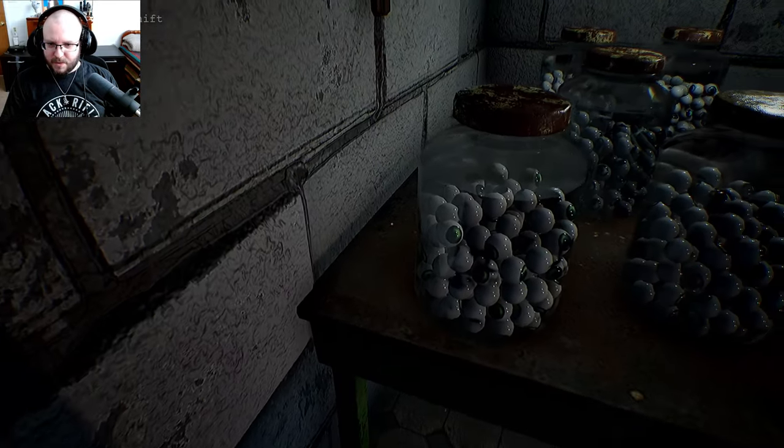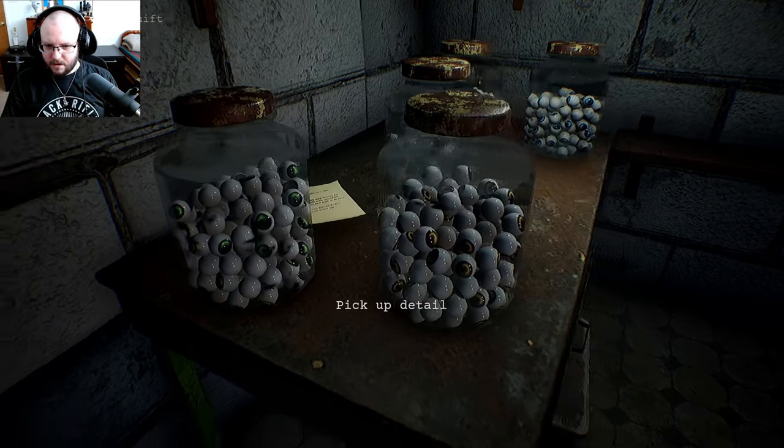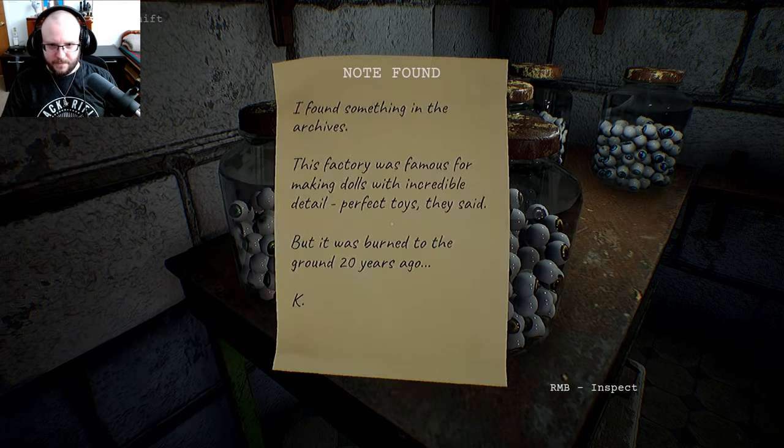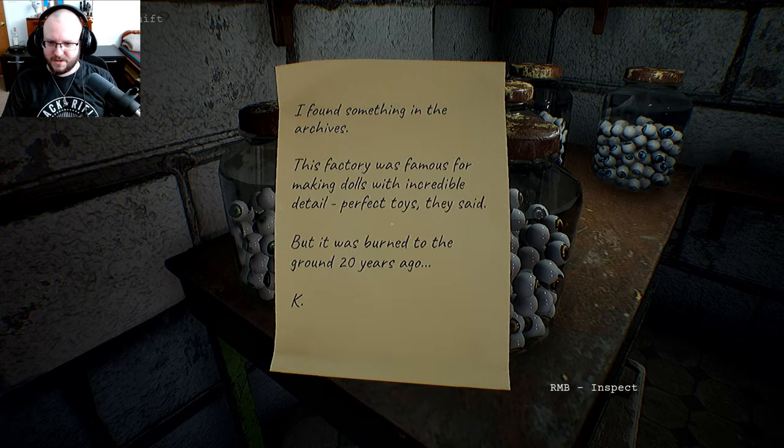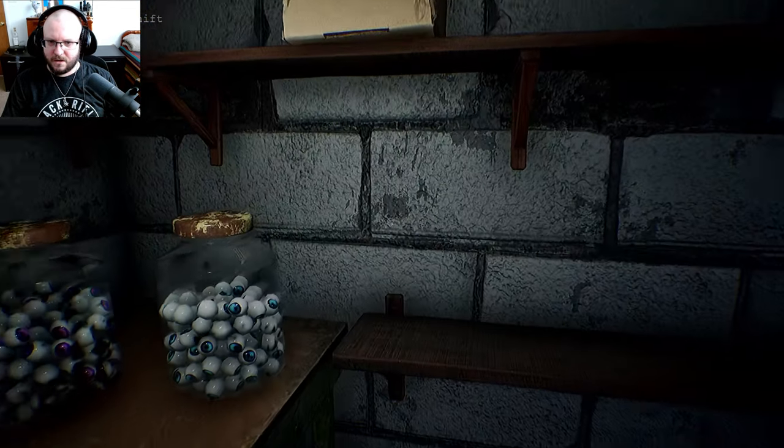I found a post-it note over here. It reads: I found something in the archives — this factory is famous for making dolls with incredible detail, perfect toys they said. But it was burned to the ground 20 years ago. Interesting.